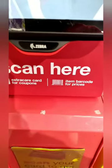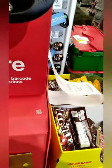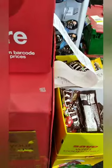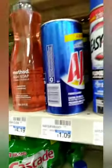Okay guys, we are back for a second CVS haul for April 4th through April 10th. This is my second haul. I did the Ajax deal again — it was $1.09 each.